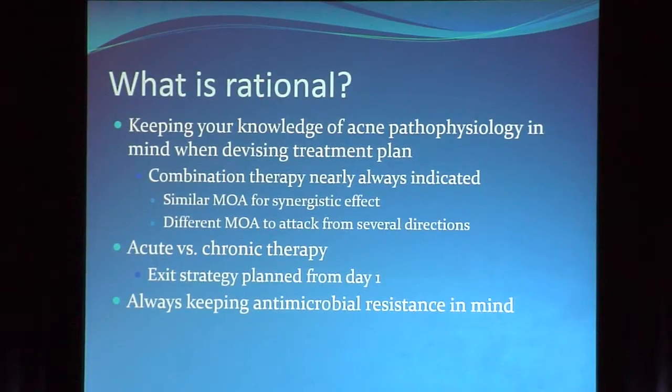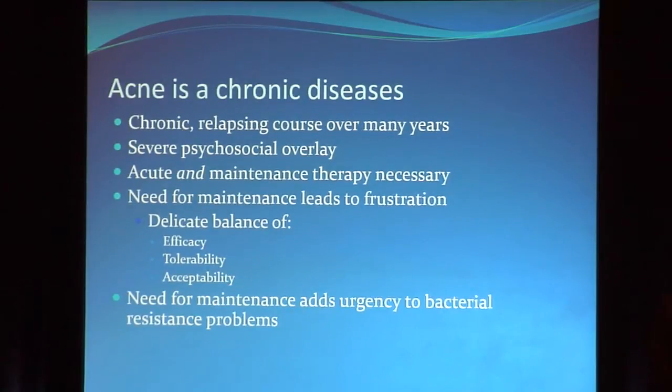I think we need to be devising an exit strategy from the very first visit. When you're writing for oral antibiotics, you need a way out, because those antibiotics are going to have to be discontinued — and the patient doesn't always want that because they get psychologically addicted. Which leads to the last rational thought: always keeping antibiotic resistance in mind, because acne is a chronic relapsing disease over many years with severe psychological overlay.